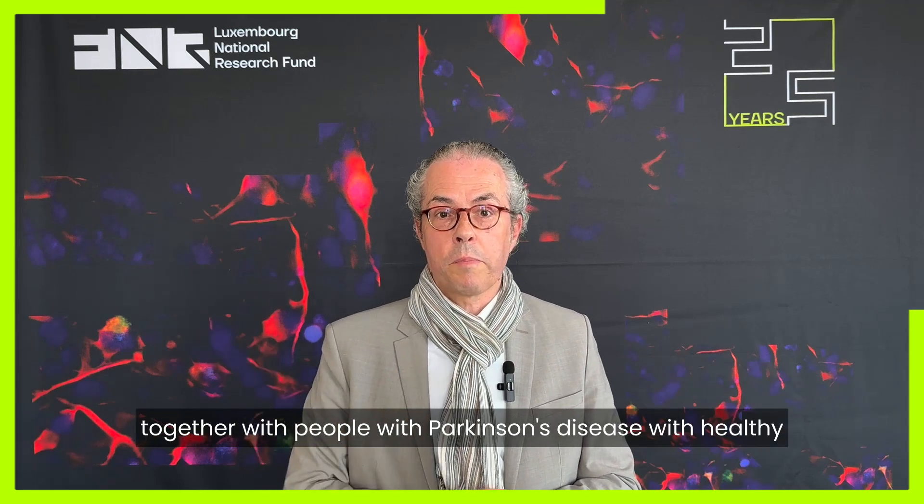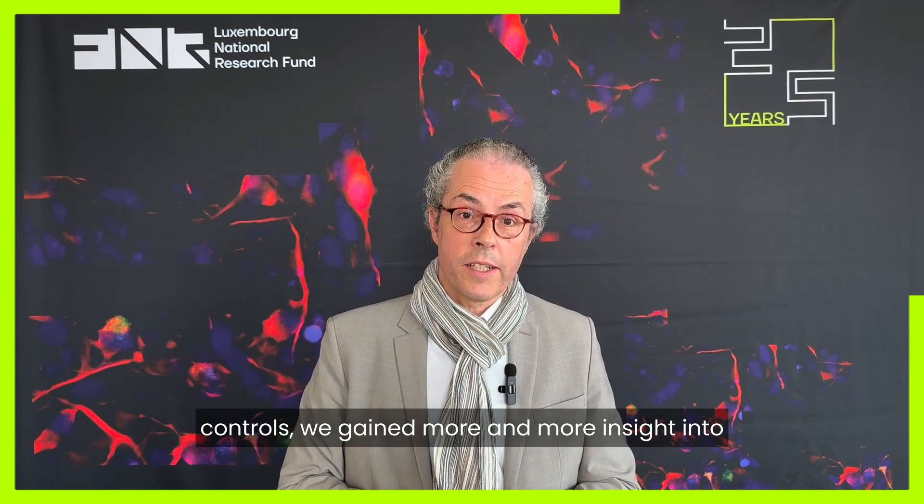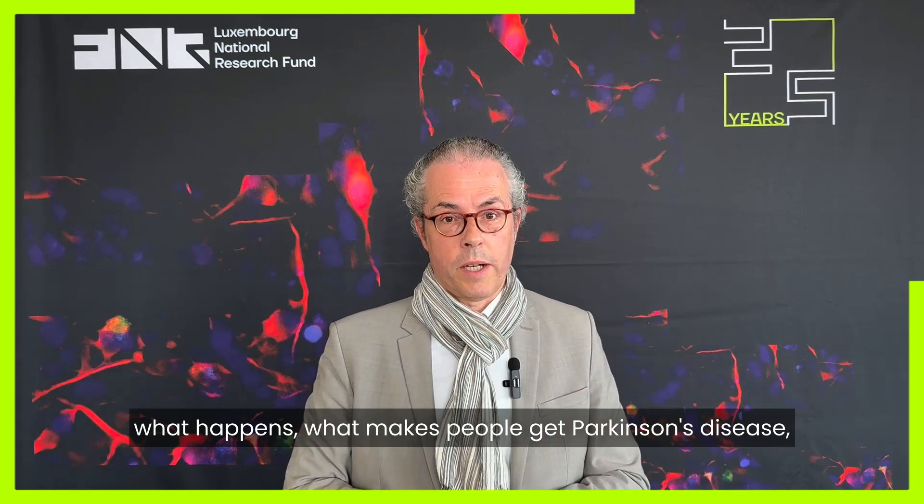Based on joint research here in Luxembourg, together with people with Parkinson's disease and healthy controls, we gained more and more insight into what happens — what makes people get Parkinson's disease.